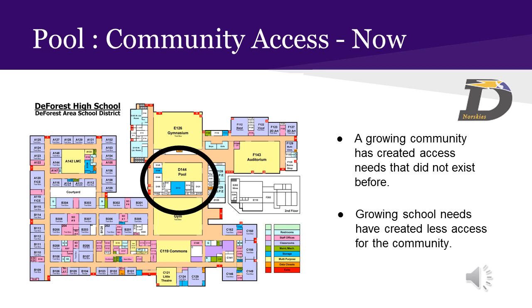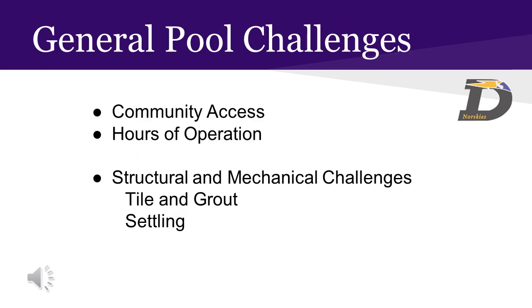Getting community members inside and offering them an appropriate place to change, as well as having a lifeguard on duty, are challenges we are not able to meet in the current design. At issue is how to best accommodate the high school and community needs. The hours of pool availability are also limited not only by the location of the entrances and being in the interior of the building, but also when events are scheduled in the same area, such as the north and south gyms.